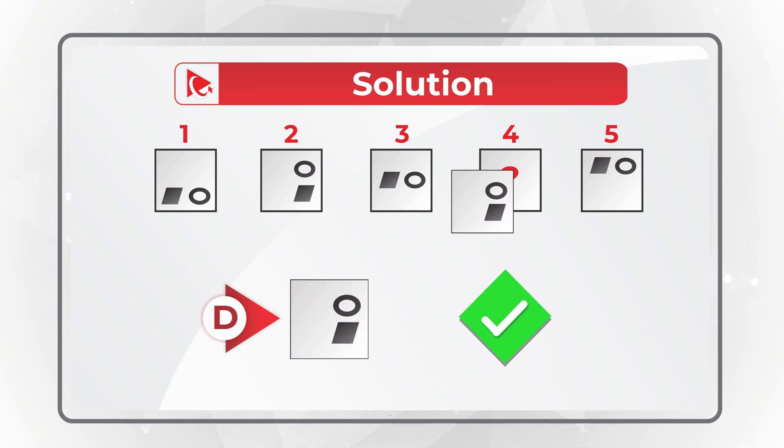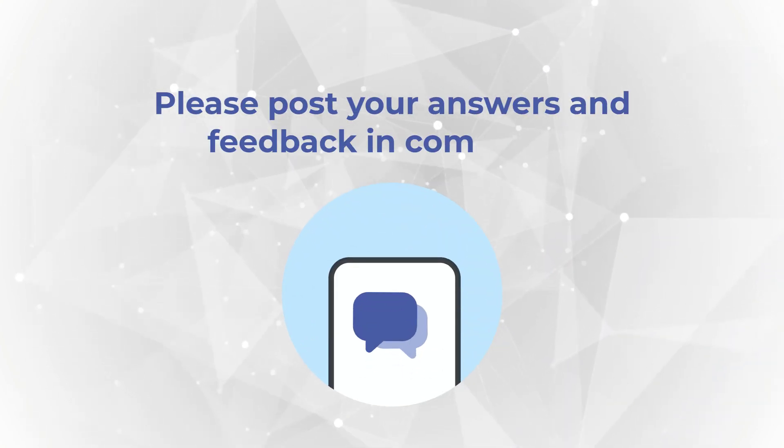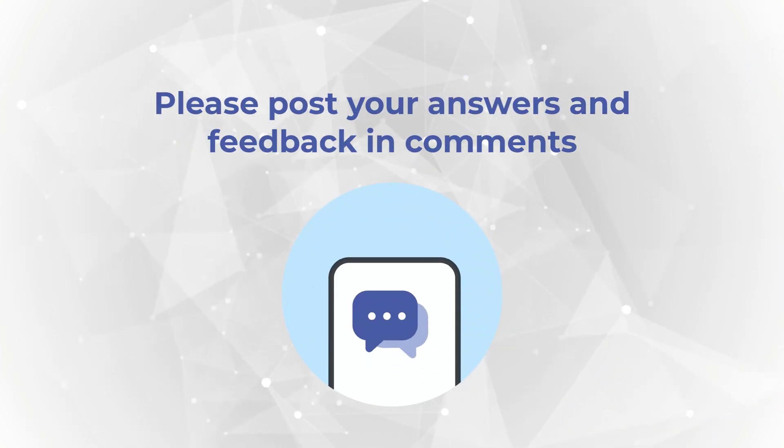Hopefully you've nailed this question and now know how to answer similar problems on the test. In case you need more problems with solutions, please make sure to check out the description of this video.